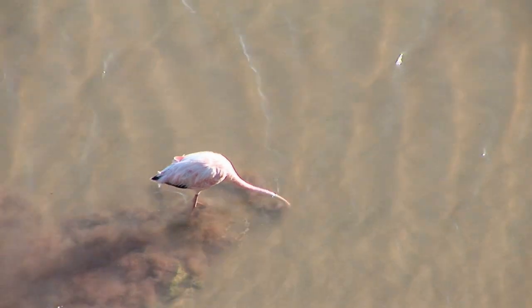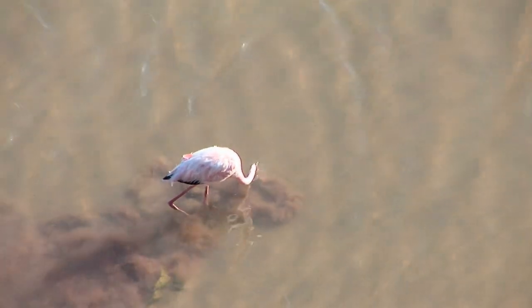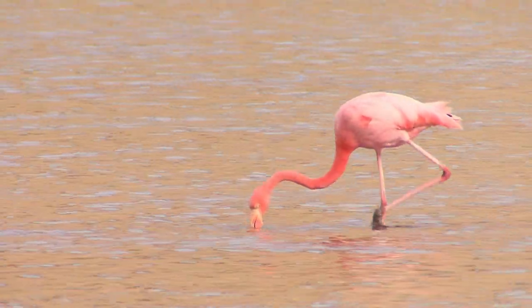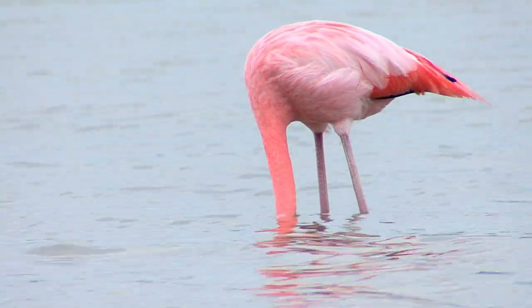Flamingos are filter feeders. They have developed special beaks to filter out the mud from the good stuff. These birds feed mainly off of brine shrimp that they scoop up from the muddy lagoon floor.